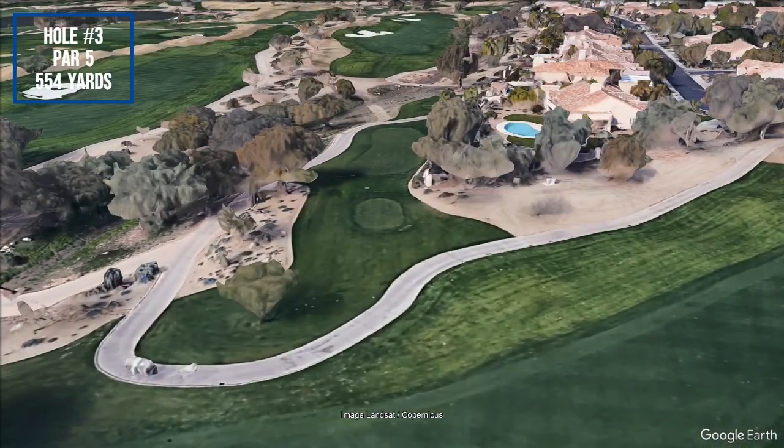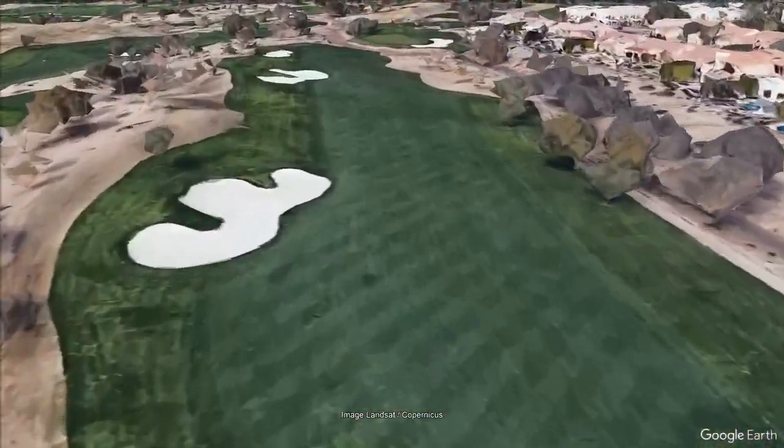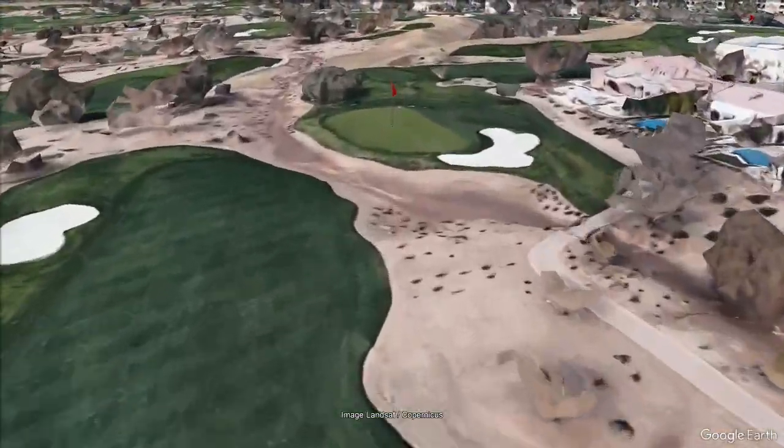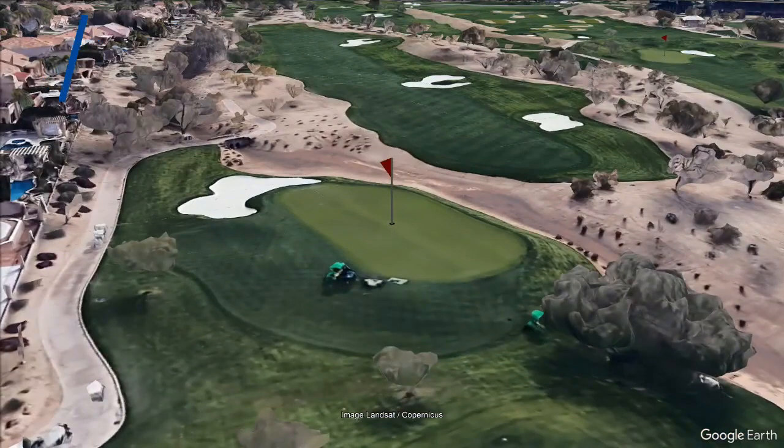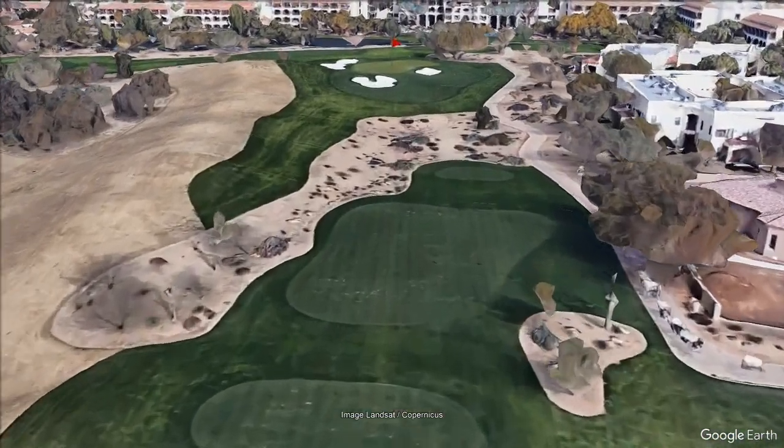The course plays to a total par of 71 for both men and women, and consists of 4 par 3s, 11 par 4s, and 3 par 5s over 18 holes, with a course rating of 74.7 and a slope of 142.